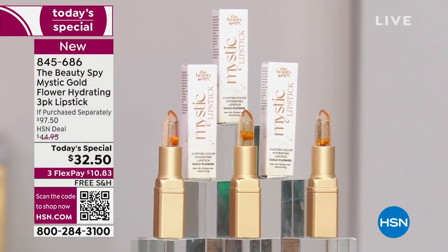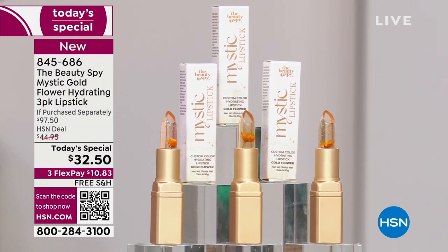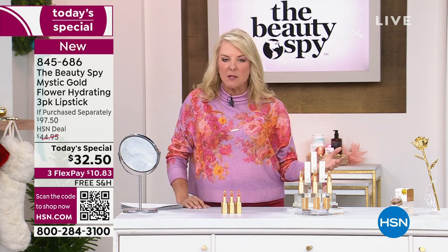With this, it actually works with your own pH to give you the perfect color every time. So you stick one in your handbag, put one in the office, maybe take one and put it in the bathroom so you always have it with you. Without ever having to think about it, you pop it on and get that beautiful blush of color that's perfect for your skin tone. I think that is a miracle.